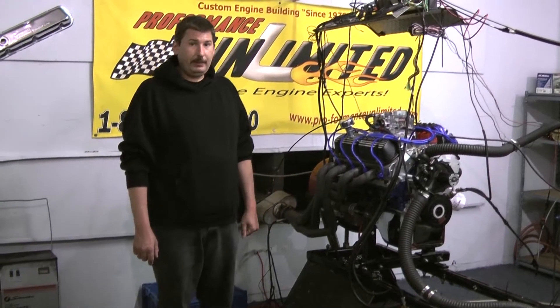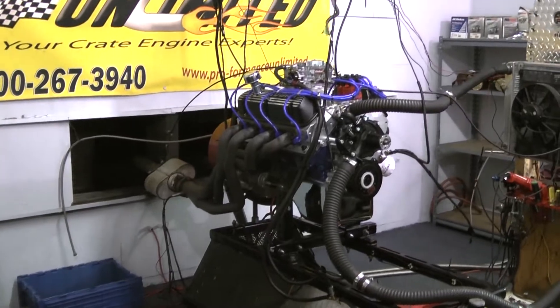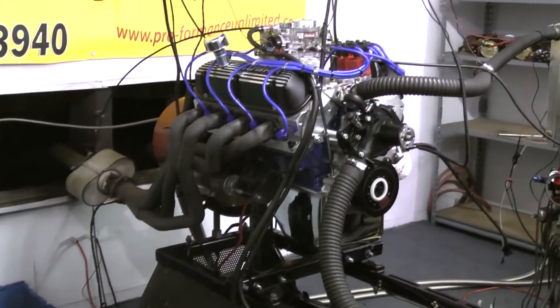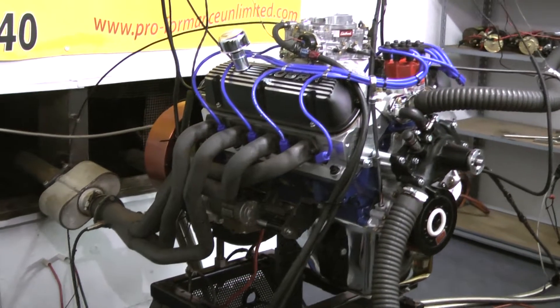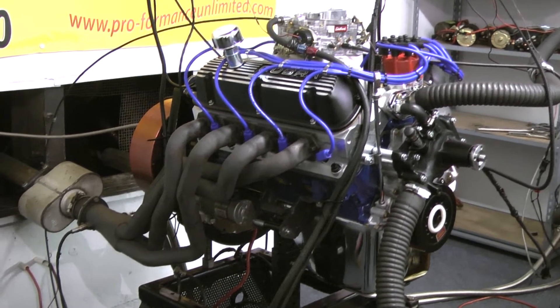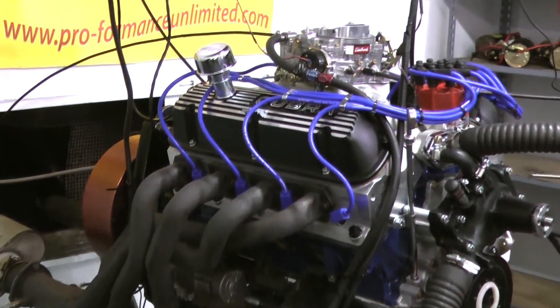Hi, welcome to Proformance Unlimited. On the dyno stand today we have our 347 stroker with 450 horsepower — this thing is an absolute animal. The customer wanted the engine block painted blue with blue wires, and asked us to put the black Cobra valve covers and air cleaner kit on it. Makes this thing look absolutely awesome.